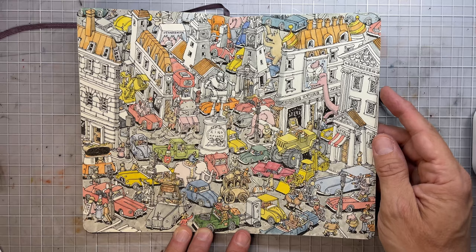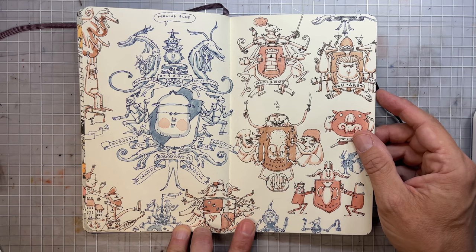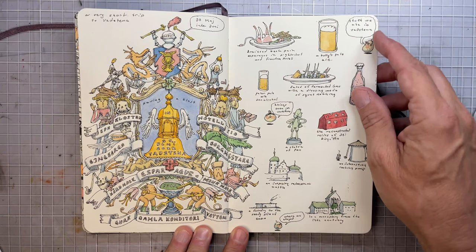Also one of those really busy city scenes. And also some different experiments with the colored inks — and I'm not sure what I was thinking.